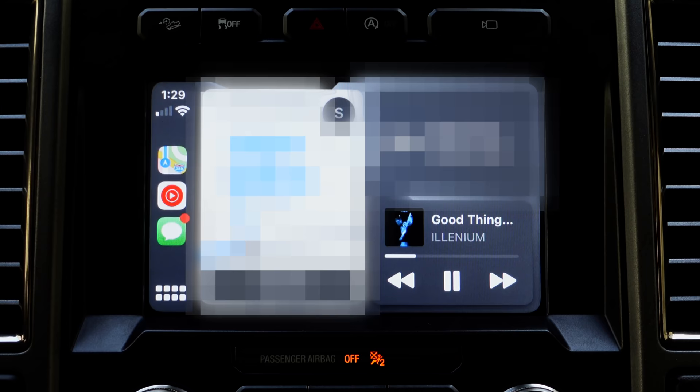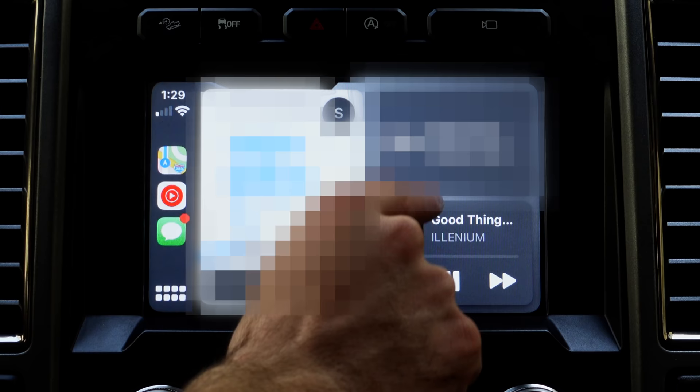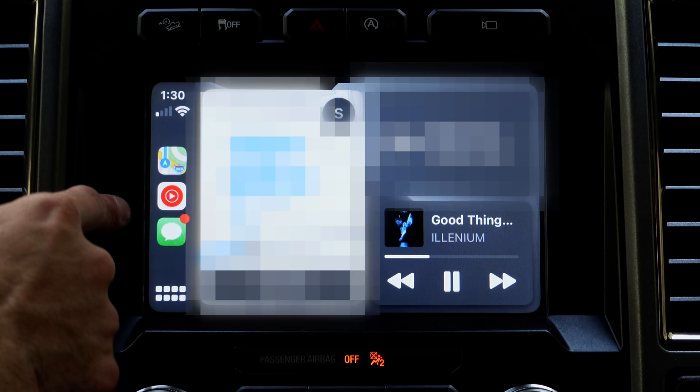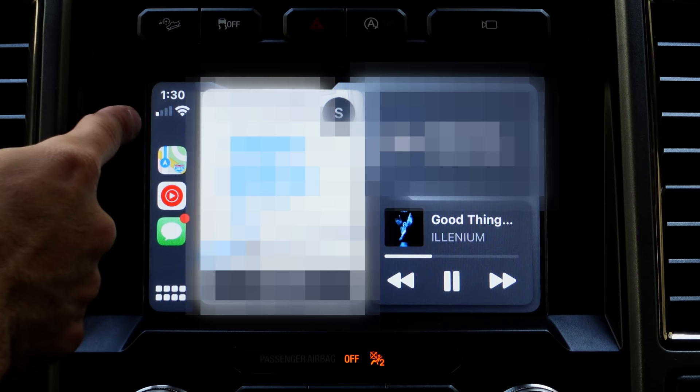Now this homepage — this is the main homepage. Here you not only see the music that's currently playing, it also displays the upcoming turn right here as well as a little preview of the minimap, so you get an understanding of where to turn. And right here are going to be your most recently opened apps. On top you have a status showing the time, Wi-Fi signal, as well as reception.